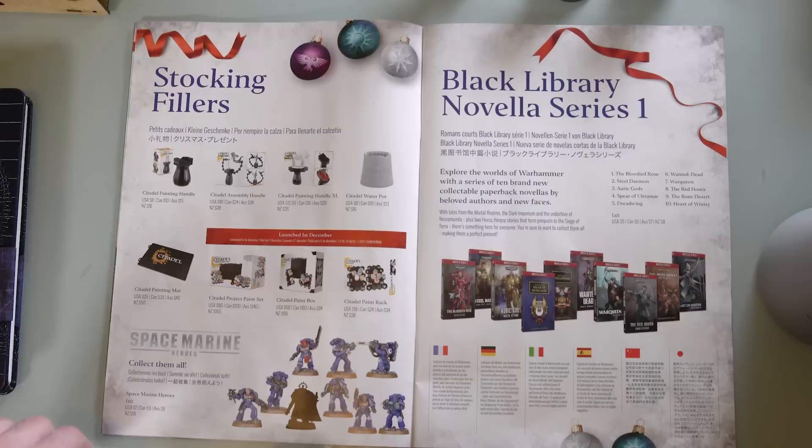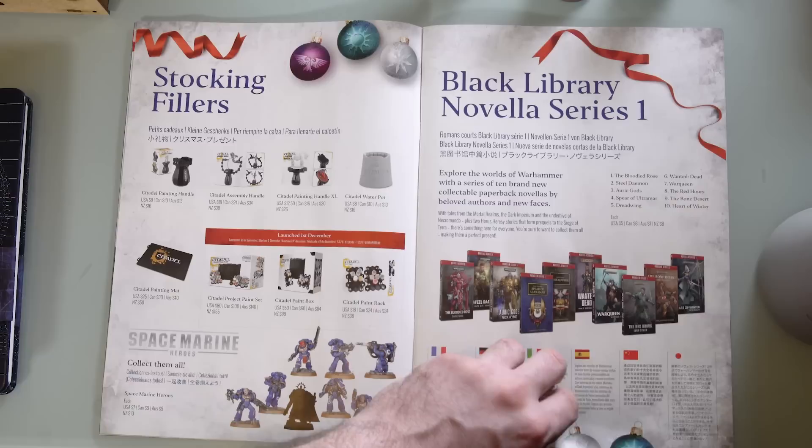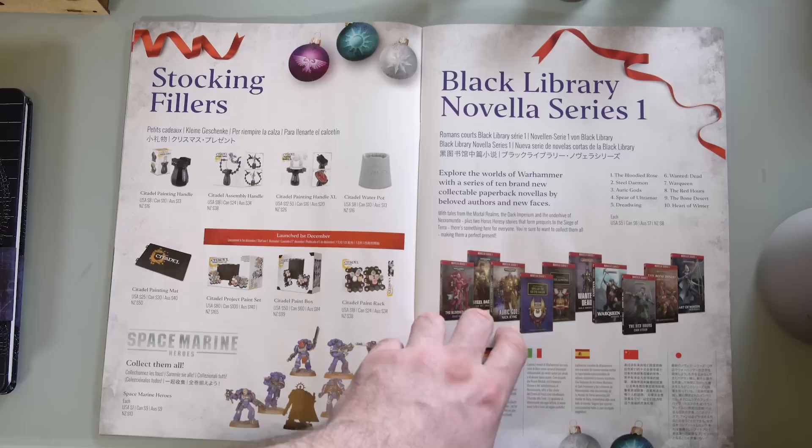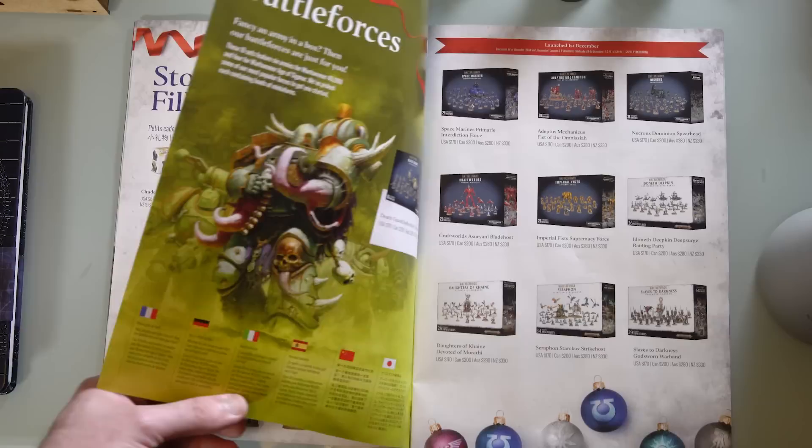We've got some books — the Black Library books coming out soon. Black Library Novella Series One: explore the worlds of Warhammer with each series of 10 brand new collectible paperback novels by beloved authors and new faces. There's a range of books here — looks like some Custodians books or Idoneth Gods, a War Queen which is the Age of Sigmar one. Some nice stuff here.